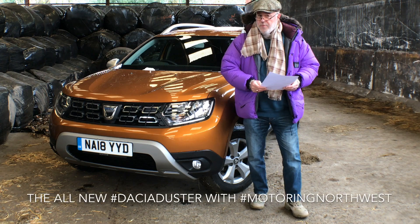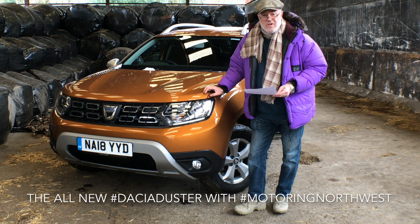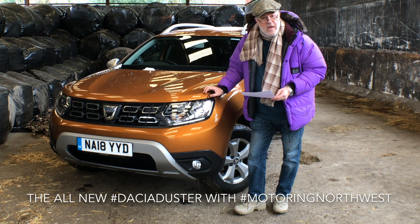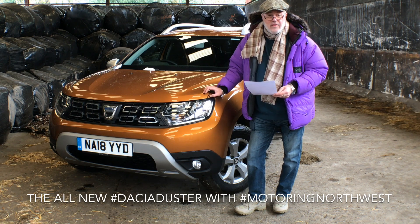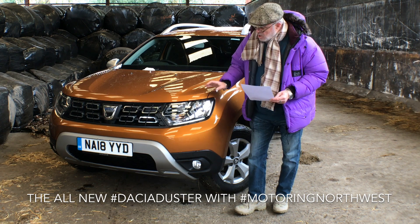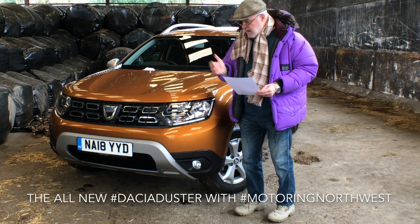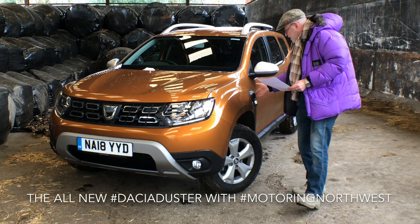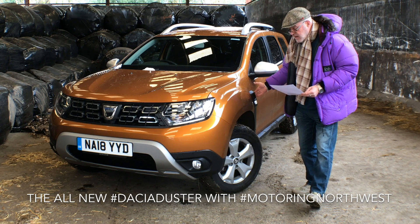Welcome to MotoringNorthwest.com and the all new Dacia Duster — or Dacia if you must pronounce it that way. Yes, it is new. It's still inherently the same shape, but new lights, new grille, new lights at the back — very nice lights at the back — and you have these new four intakes and protectors on the side.